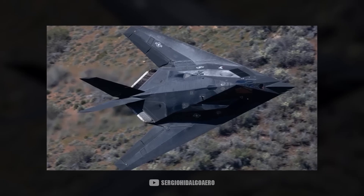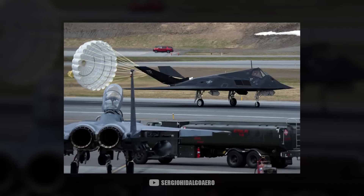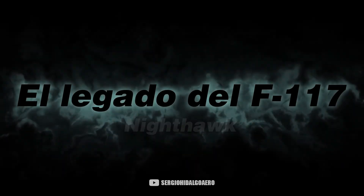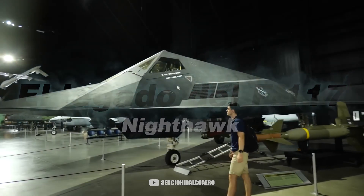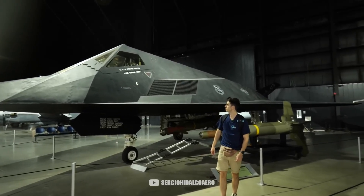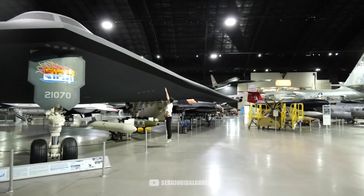The F-117 was retired in 2008. The United States Air Force still operates it today, although the purposes are not entirely clear. At this point, you might be wondering why the F-117 was so different from all the stealth planes that came after, like the B-2 or F-22.